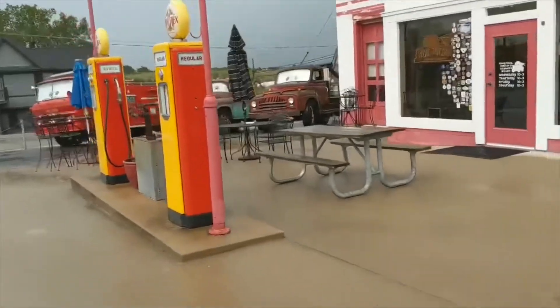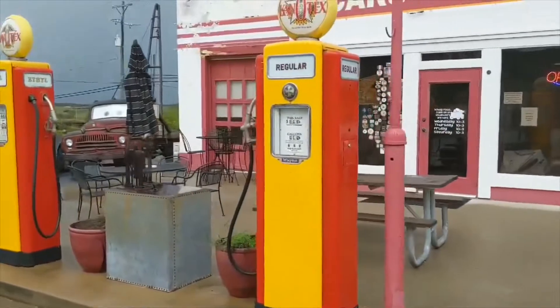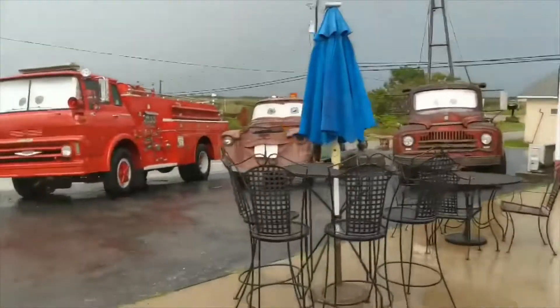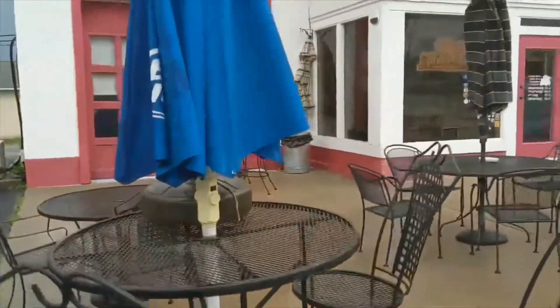Here's our next stop — it's called Cars on the Route. No one's here, but it's open inside. These are pumps from the 60s and they have little makeshift cars — here's Red and Mater. We attempted to go to the sidewalk highway place on Route 66, but the turnoff was really difficult and kind of out of nowhere with no real signs, so we just passed it and kept going. Now I think we're just going to keep driving until we get to Missouri, because there's only one thing there we really want to see.